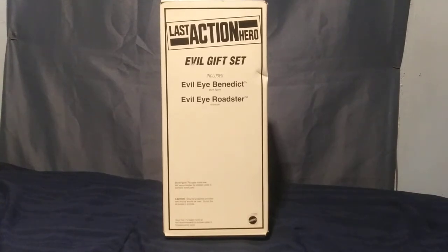Hello and welcome back to Vintage Treasures. Today we're going to be looking at a Last Action Hero Evil Gift Set, which includes Evil Eye Benedict and the Evil Eye Roadster. What I'm guessing is this was probably sold around Christmas, and if you were someone's aunt, grandma, or grandpa, and you were in a store with no idea what to get your grandchild or niece or nephew, this is it.